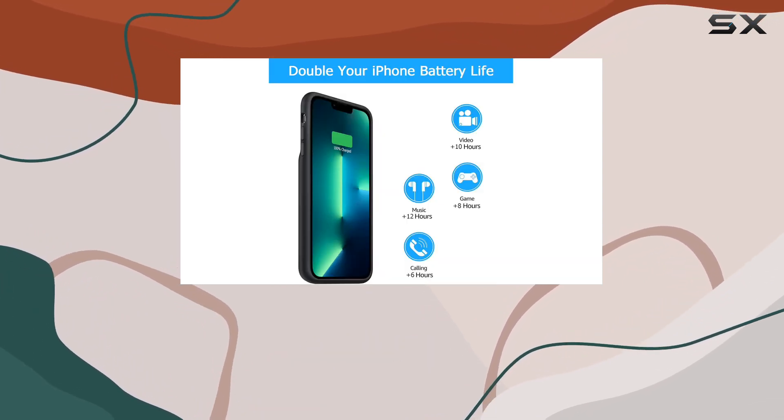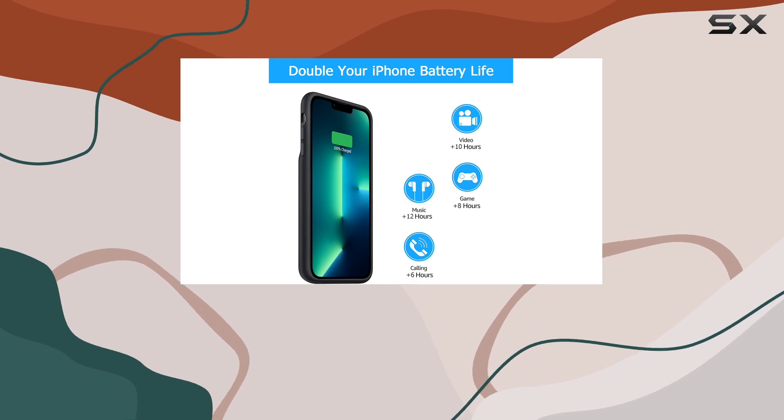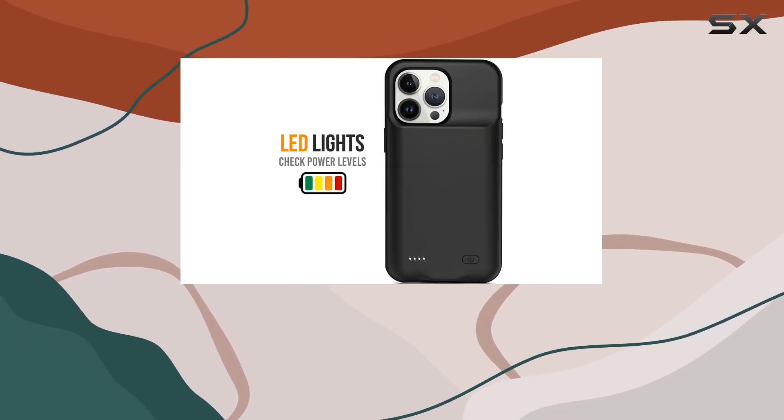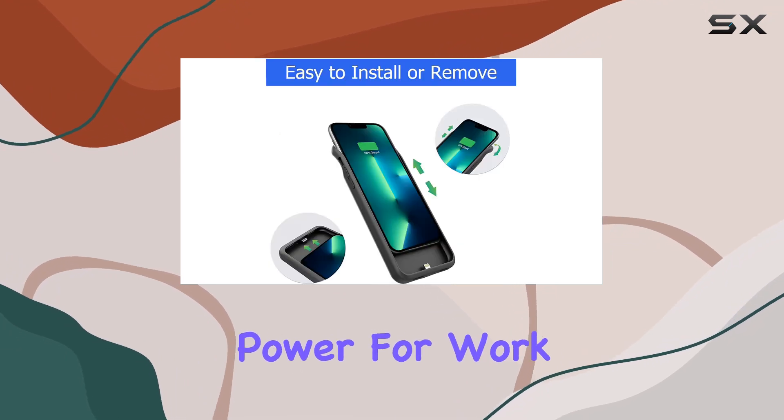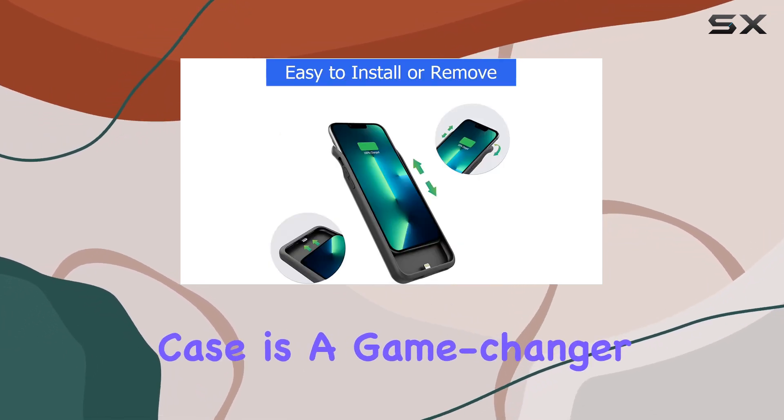The indicators show 0%, 25%, 50%, 75%, and 100%. Whether you're a frequent traveler, camper, or simply need extended power for work, this battery case is a game-changer.